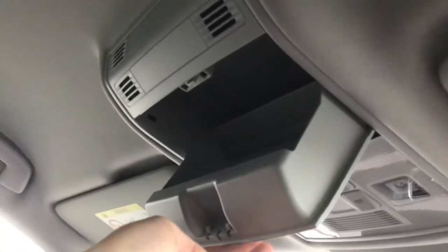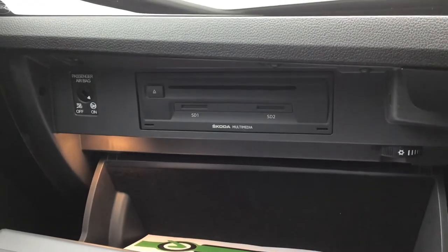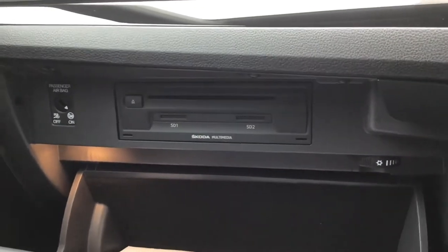You've got your rear view mirror with lighting above it, and a handy sunglasses storage compartment. The glove box is also cooled and illuminated, and comes with a CD player and two SD card readers for your Skoda multimedia system.